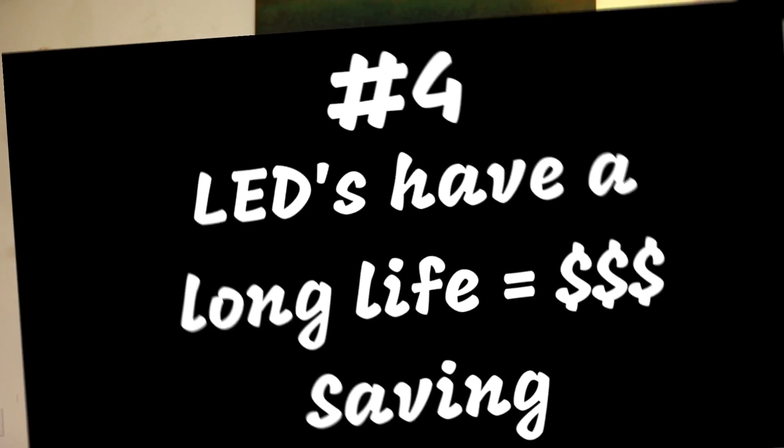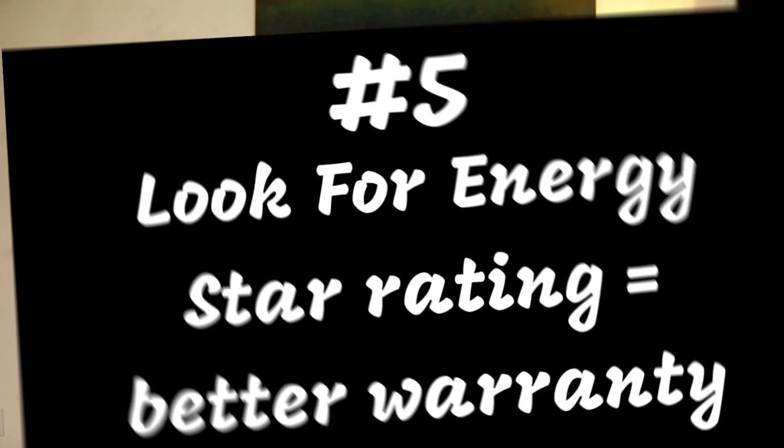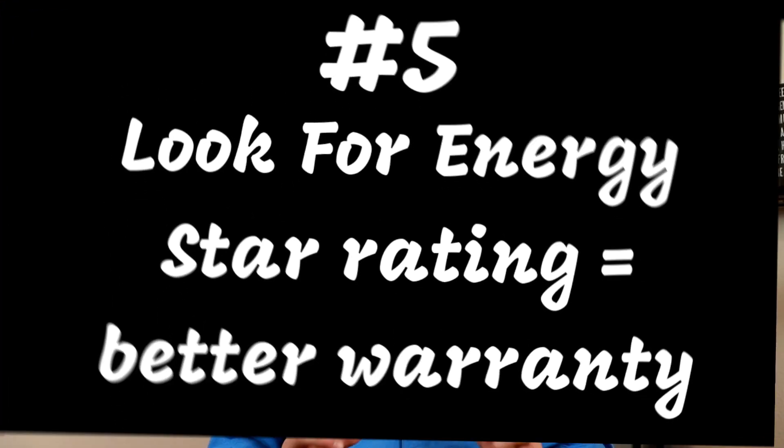Number four: the same LED string of holiday lights could still be in use 40 holiday seasons from now, according to energy.gov. Number five: you'll always want to look for Energy Star rated bulbs to ensure maximum lifespan and efficiency. The typical Energy Star rated LED bulb will last two to four times longer than incandescent lighting and use 75% less energy, plus they generally have the longer warranties.